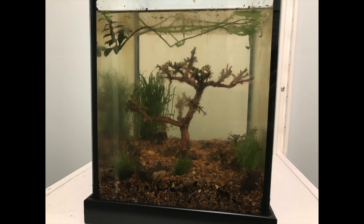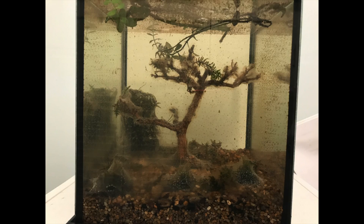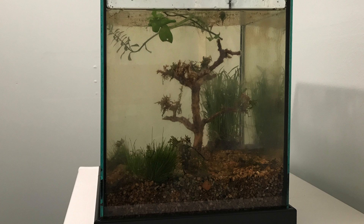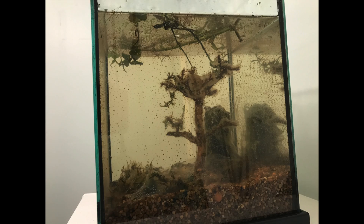Hey everyone. I recently built an ecosphere and this is its one month update. I did two time lapses, one from the front and another from the side. I only took one picture per day but in the future I'd probably try to do several — too much happens in one day to capture it all with just one picture.